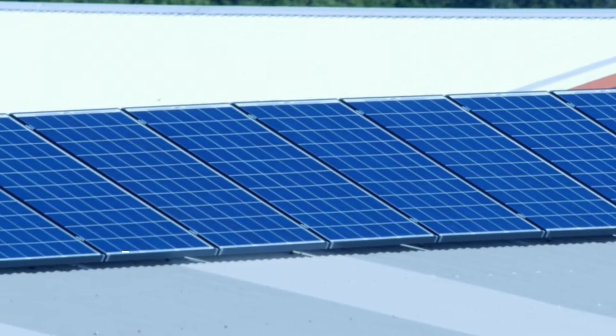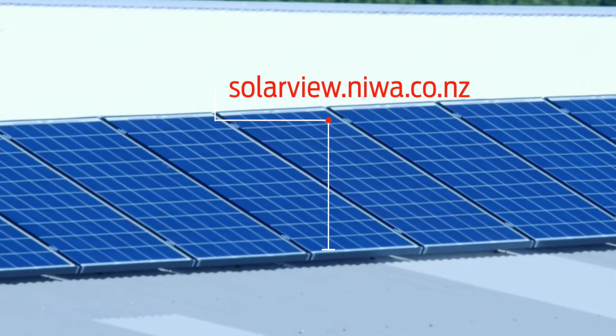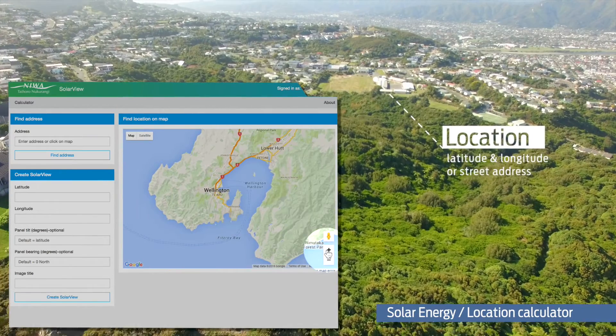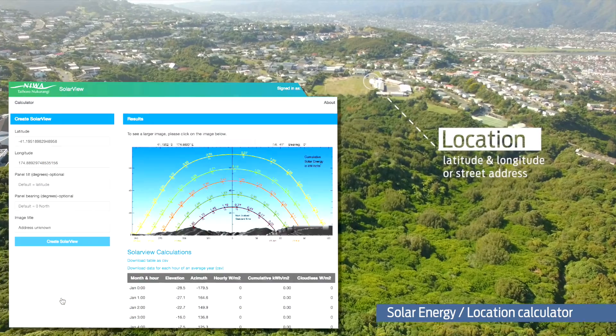To find out how much solar is available at your location, check out solarview.niwa.co.nz. This site allows you to enter your location, and then provides graphs of how much sun is available at different times of the year.